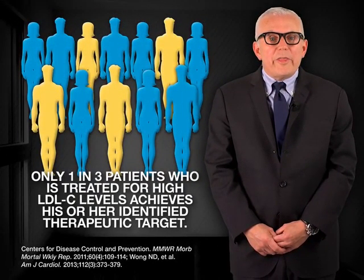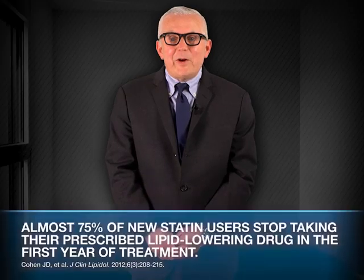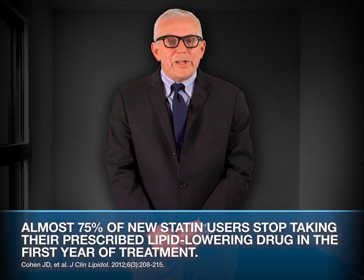Despite these options, substantial unmet needs still exist. For example, only a third of patients on therapy achieve their LDL-C goals. Additionally, while statins have been directly associated with reduced risks for heart attack and stroke, treatment is often quickly discontinued after it is initiated. One large online patient survey found that almost 75% of new statin users stopped taking the prescribed drug within a year of initiation, most commonly because of side effects such as muscle pain, weakness, or cognitive issues.